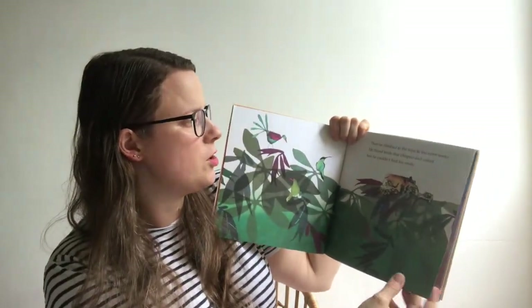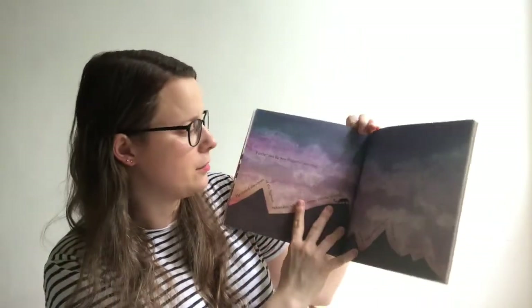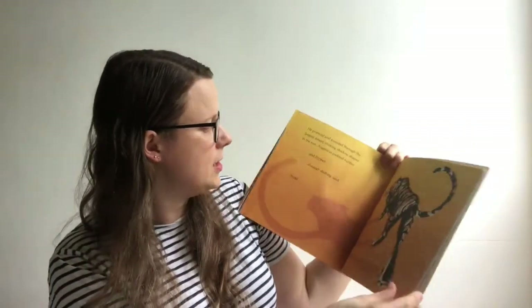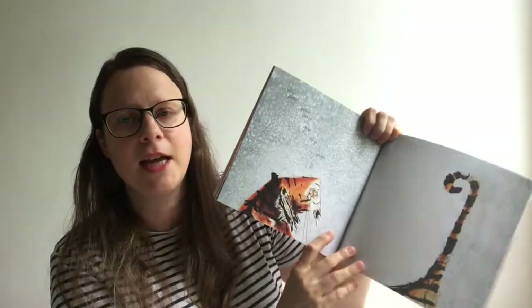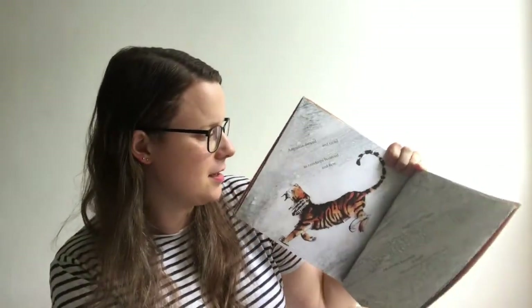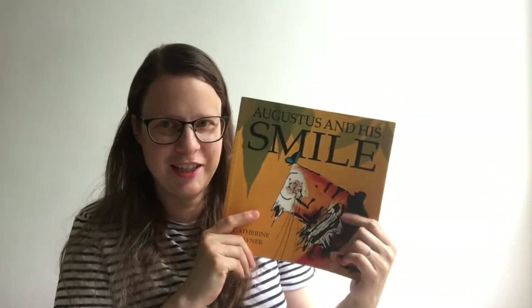He climbed to the tops of the tallest trees. He found birds that chirped and called but he couldn't find his smile. So he's really looking everywhere as you can see, and then eventually — pitter-patter, pitter-patter, drip, drop, plop — it starts to rain. What happens when it rains? Yes, when it rains you get puddles, and what does he find in the puddles? His smile! It's a really beautiful book with beautiful illustrations and we would totally recommend it.